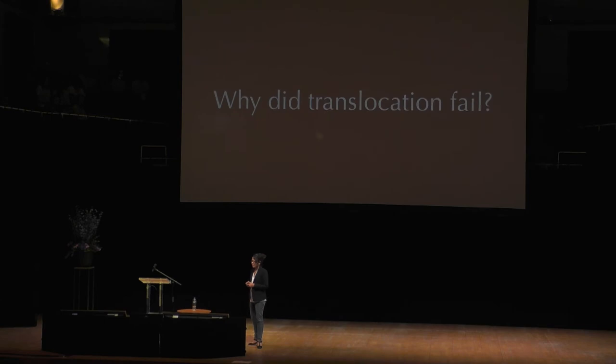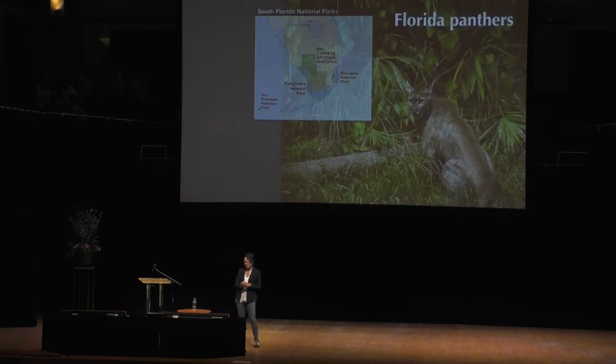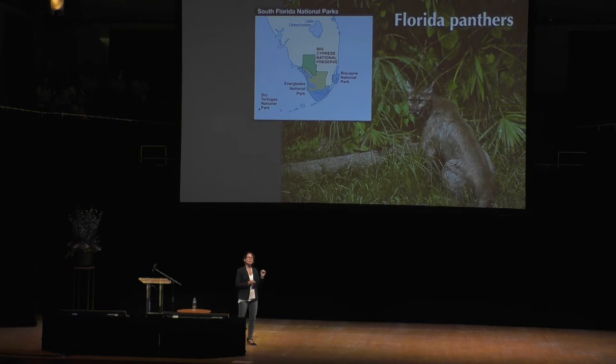So why did translocation fail in this particular case? To really dig into that, we can go back to the panther example — because it turns out that the Florida panthers we know of today, living in Big Cypress National Preserve, are not the only population of panthers in Florida that have gone through this problem. There used to be a population in Everglades National Park that in the 1980s was also beginning to exhibit signs of inbreeding depression.